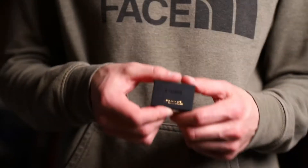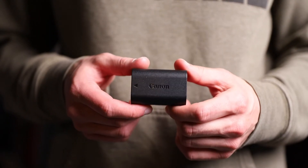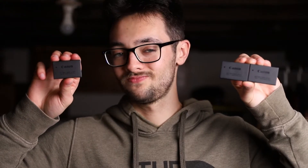Next up are extra camera batteries. For the SL2, it takes the LP-E17 — I have three of those. For the 6D Mark II, it takes the LP-E6 — I have three here plus a fourth one already in the camera. The battery life on the LP-E6 is much better than on the LP-E17.